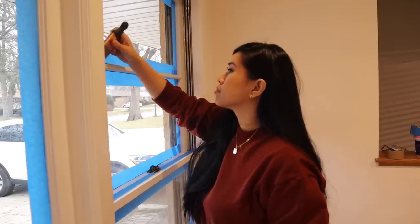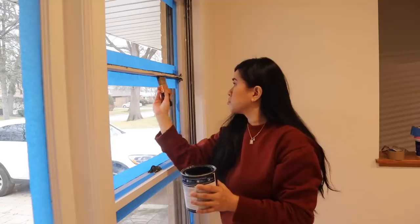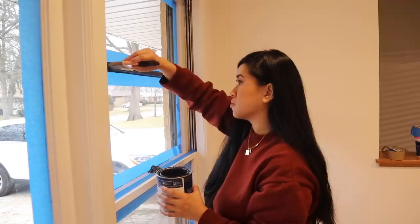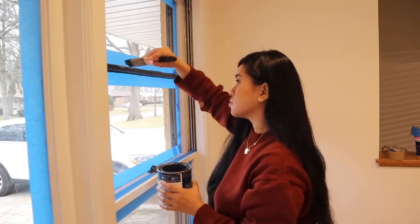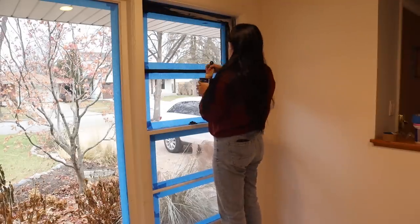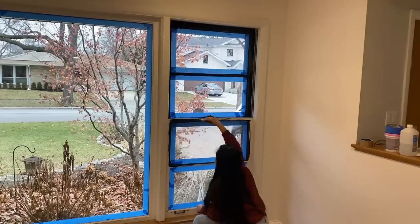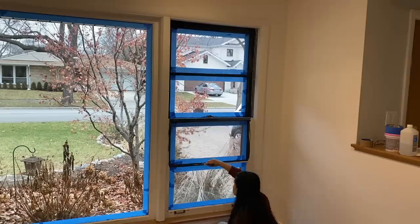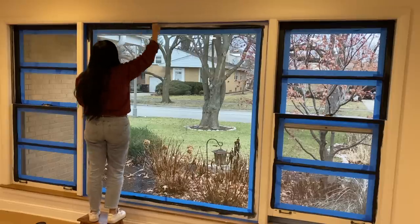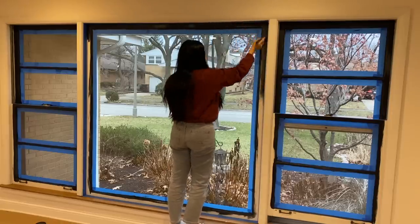I didn't remove the windows to paint them since we plan on replacing them next year, so I just cleaned them, sanded everything down, and taped it all off. If you plan on doing this long-term, I'd recommend using a primer beforehand. I'm going with Carbon by Behr, a nice deep black color — the same color we used for the kitchen window and the fireplace mantle — so it'll tie everything in nicely. This paint is specifically made for trim and windows, so it'll be really durable for high-touch areas.